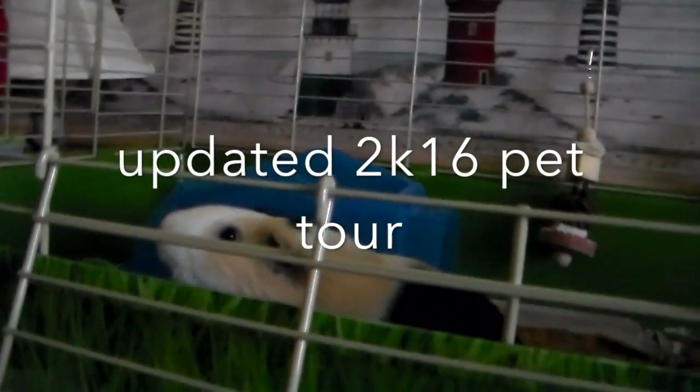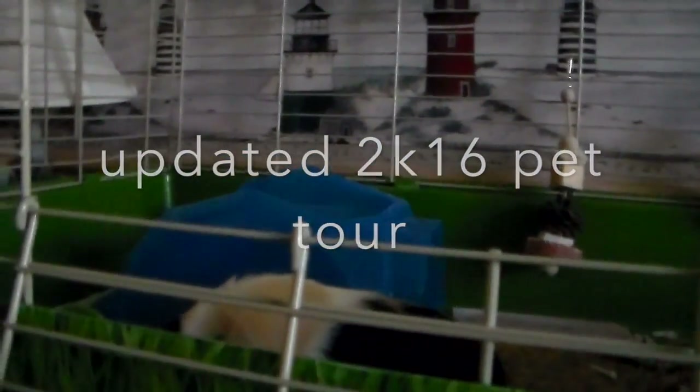Hi everyone! Today I'm going to be doing a pet tour and I'm just going to be showing you all of my animals.